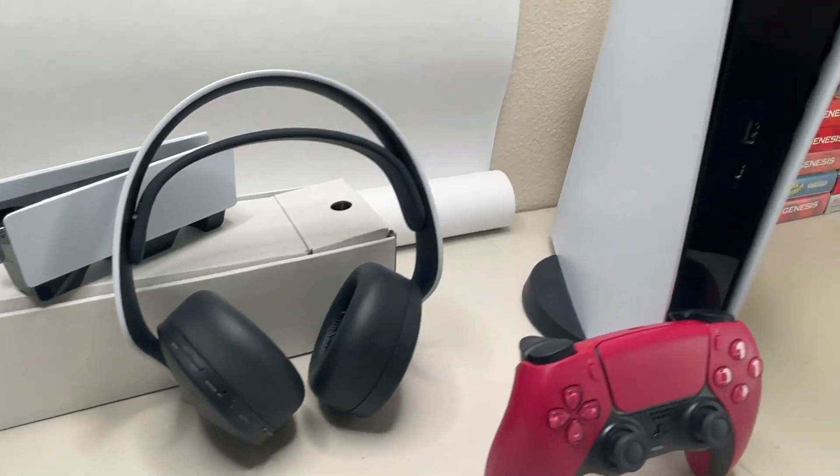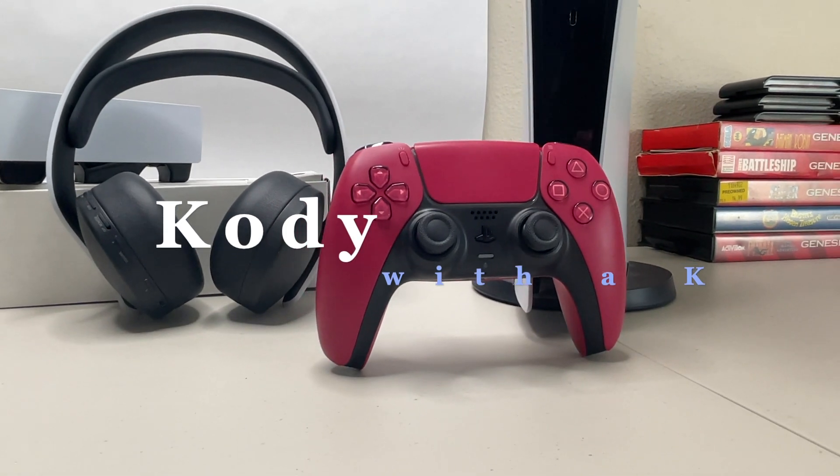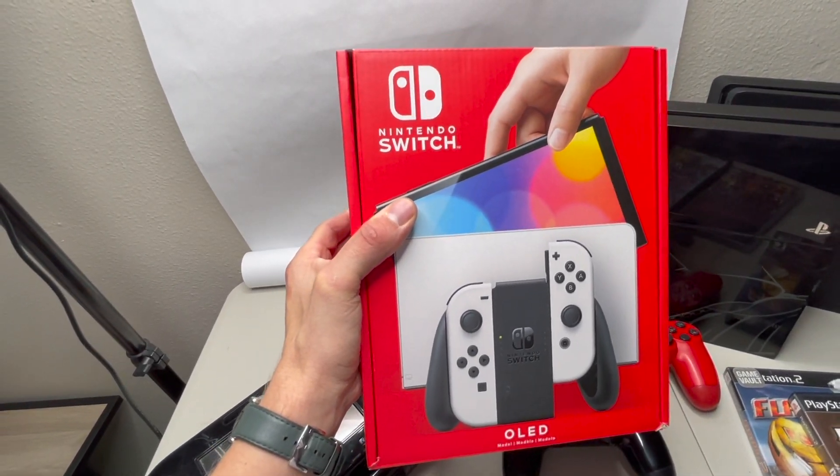Heading out right now to trade a PS5 Digital Edition — it's pre-owned with a nice red wireless controller, works perfectly. I'm getting a pre-owned OLED Switch, a PS4 Pro with a controller, both have one or two games, and she's tossing in $140 cash. It's not an amazing deal, but I have a lot easier time trading out Switch OLEDs than PS5s, so I'm pretty glad to get this OLED Switch. Going to grab some gas and head over there.